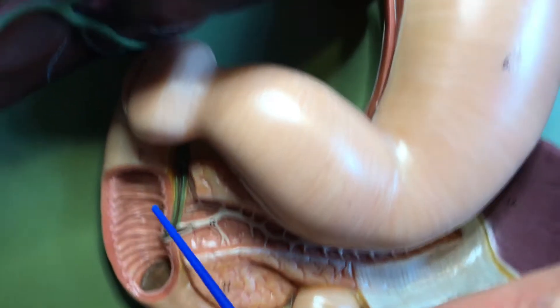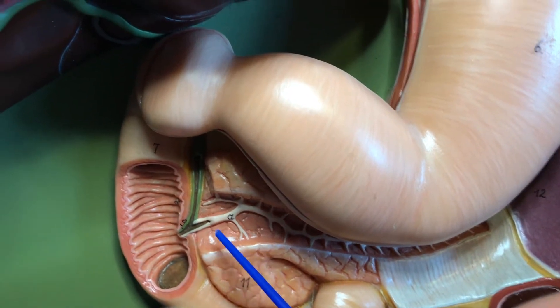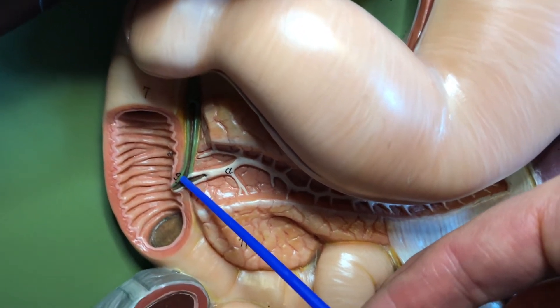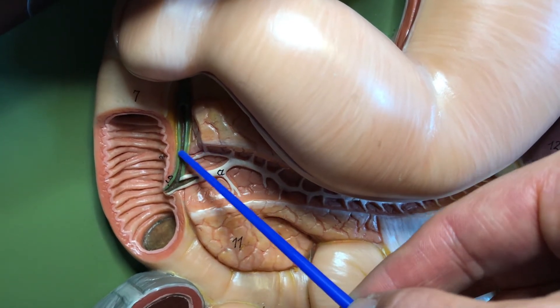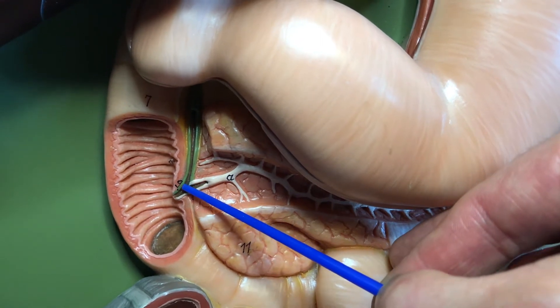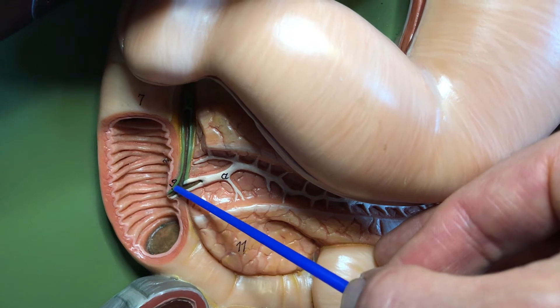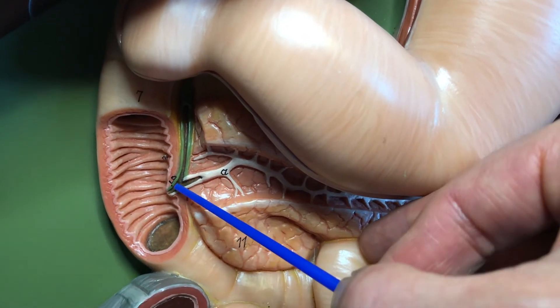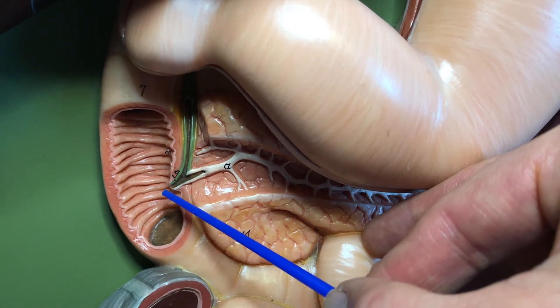Hepato from the term liver, pancreatic from the pancreas, and an ampulla is a sac-like opening. So again, the common bile duct comes down here, the main pancreatic duct comes across here, the hepatopancreatic ampulla is right here, and those secretions — bile and pancreatic juices — are going to come out of the major duodenal papilla.